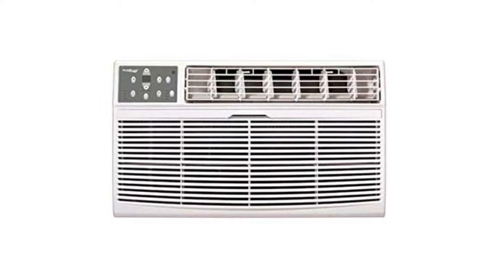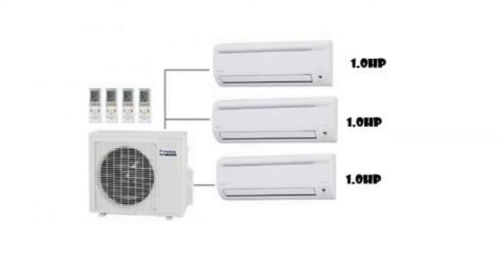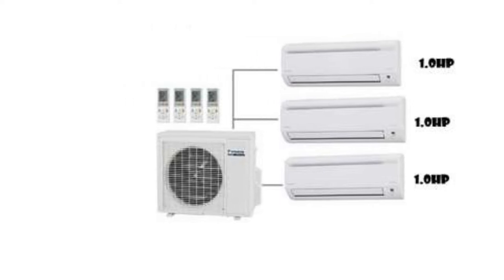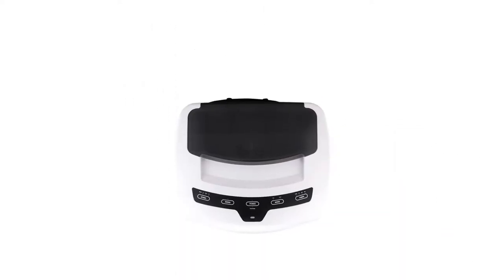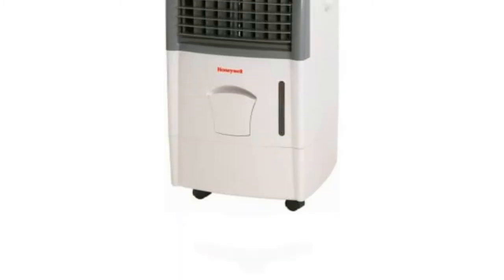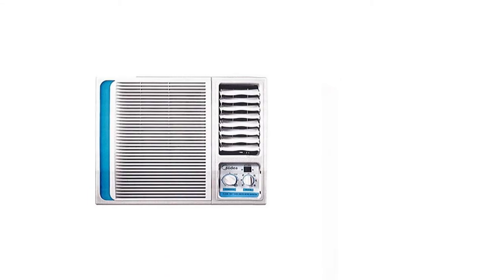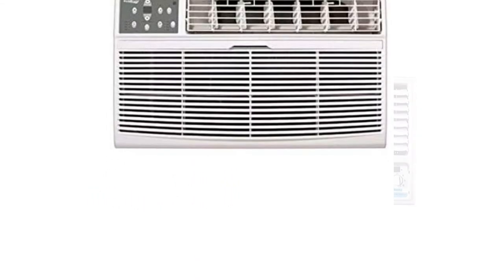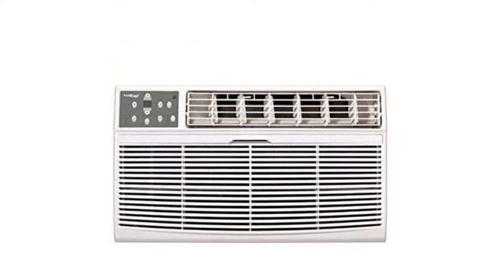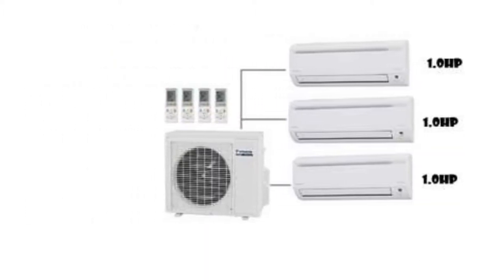Air conditioners are essential household appliances to keep us comfortable in our own homes. Before you venture out and purchase an air conditioner for an apartment, you have to first ask yourself a few questions: how big is your apartment or room, is it difficult to install, and do you prefer an AC unit that provides distributed or spot cooling? Whether you own an apartment or are simply renting, this list covers some of the best air conditioners available today.